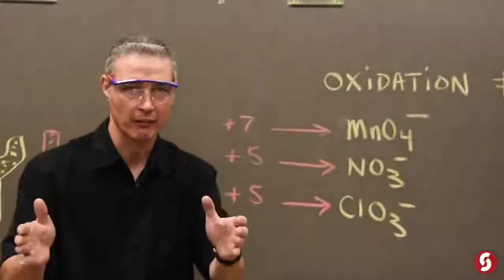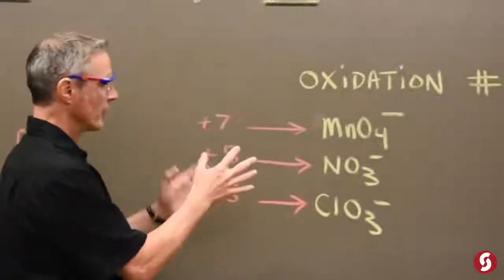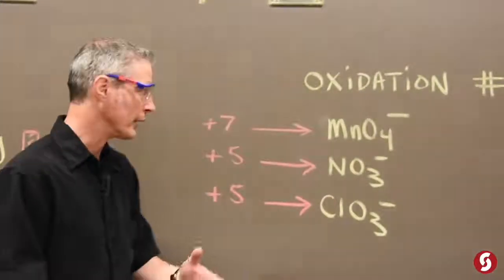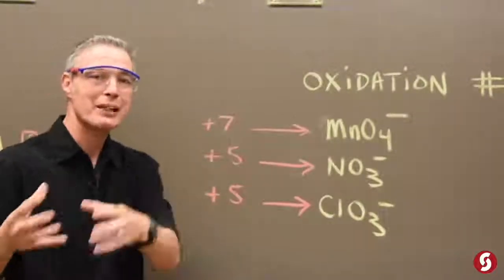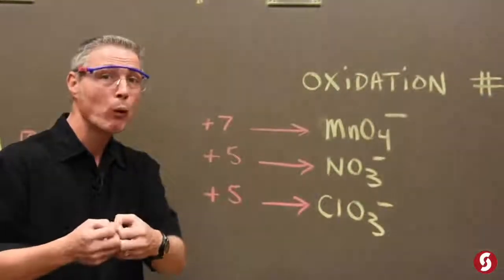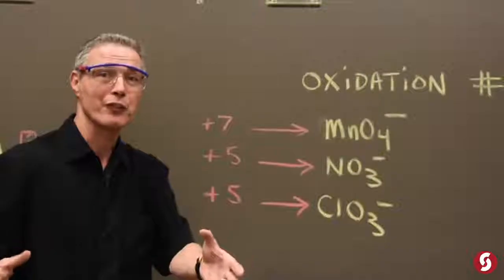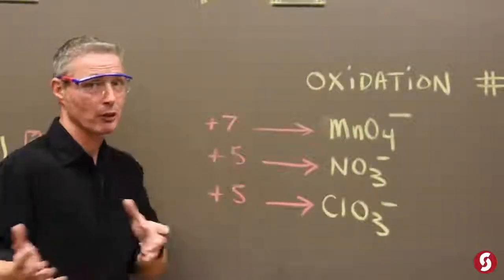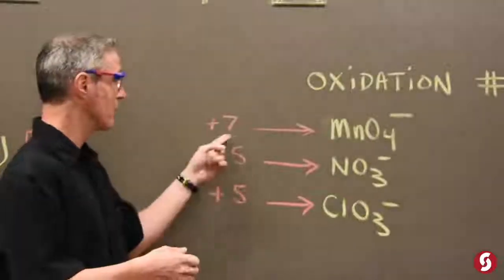We'll get to the fire after that. The oxidation number of these oxidizers that we've seen on Science with Mike — basically, the bigger the number is, the more it wants to be closer to zero. So manganese in potassium permanganate, which is what our first ever episode was, positive seven.